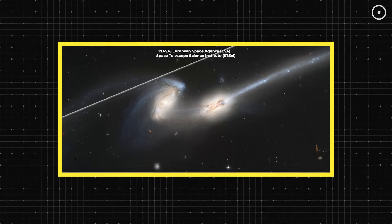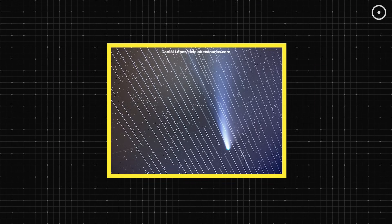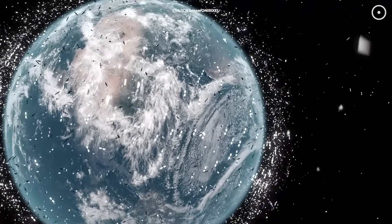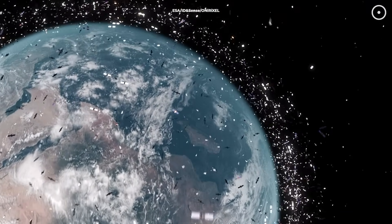A new study confirms satellites now appear in nearly every wide-field image from major observatories. As megaconstellations grow, astronomers warn this rising interference could disrupt future discoveries and long-term sky surveys.